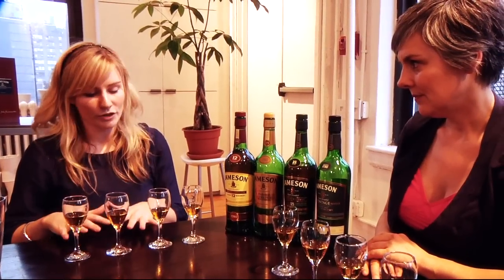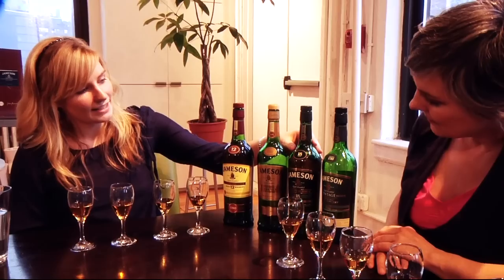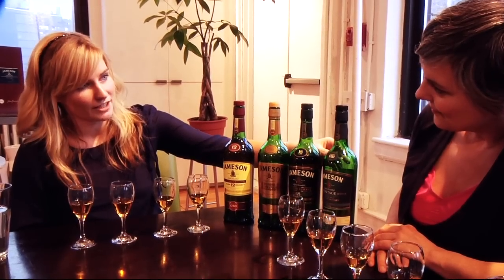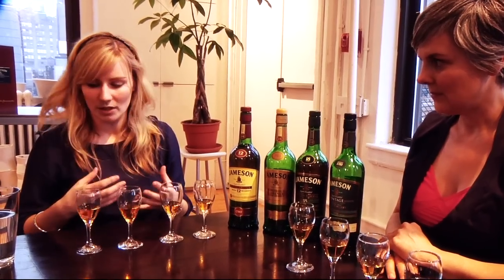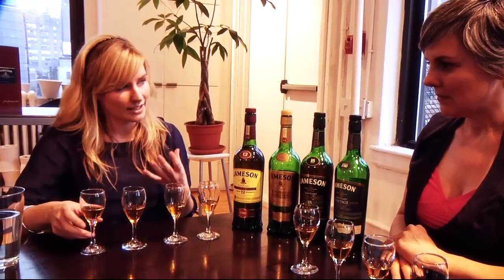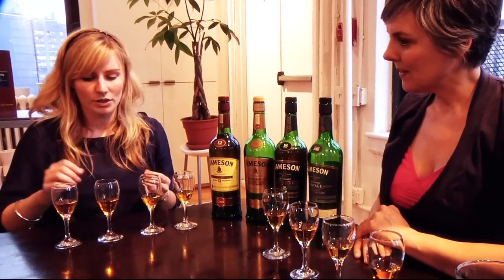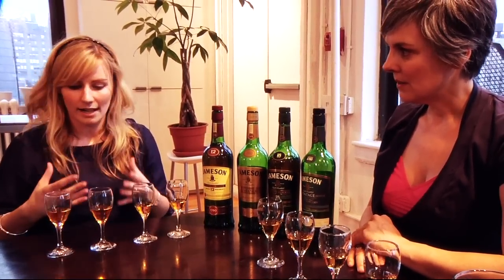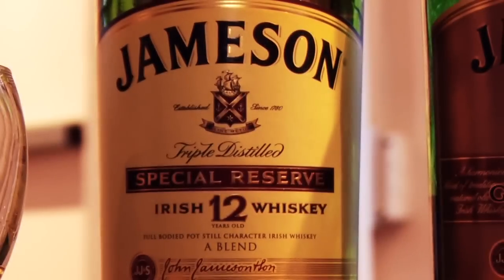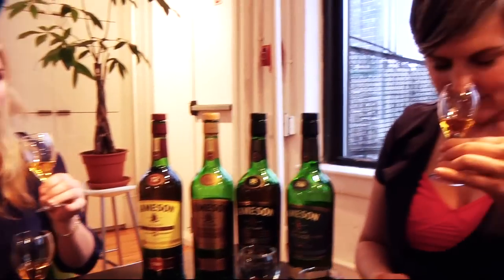I'm going to bring you through four drinks today — you're trying the Jameson 12-year-old whiskey, the Jameson Gold, the Jameson 18-year-old whiskey, and the Jameson Rarest Vintage Reserve. When we go through a whiskey tasting it's ideal to really smell the whiskey — you pick up a lot of the taste notes there. I've already added one or two drops of water to help bring out the flavors, and have a drink of water in between to help differentiate between the whiskies.